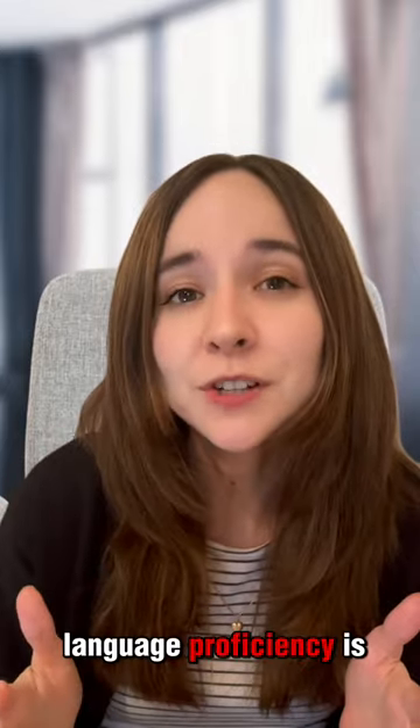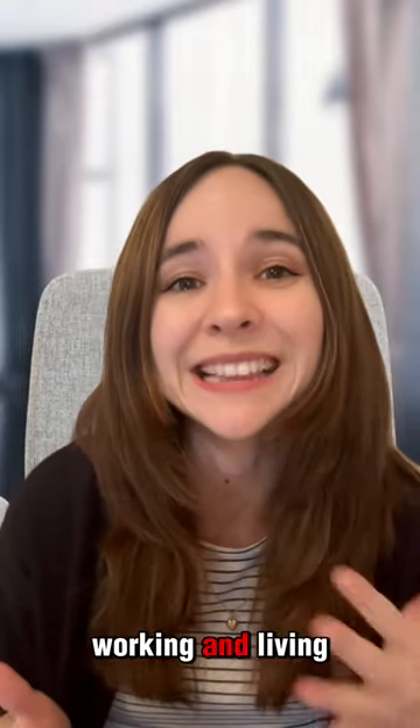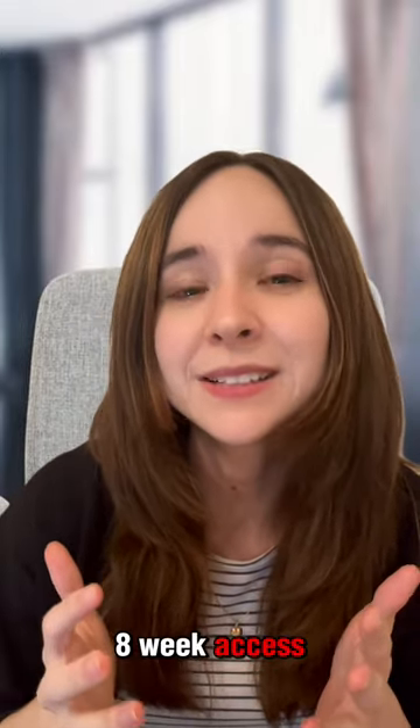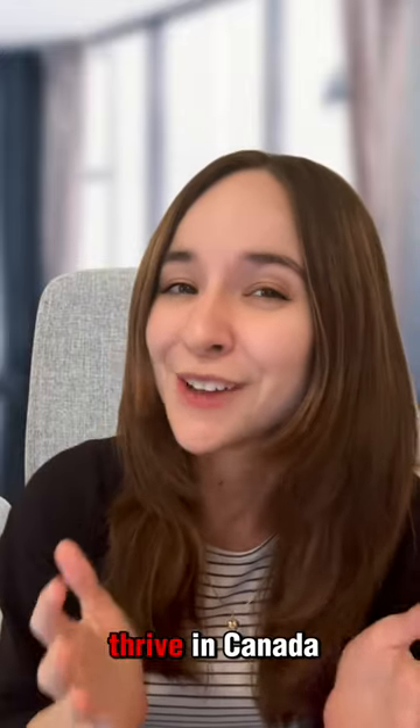But improving your language proficiency is about more than performing on a test. It's about feeling comfortable, socializing, working, and living in English, French, or both. At immigration.ca, we can help you improve your English language proficiency. Our English language training packages include eight-week access to an IELTS preparation course, so you're prepared to arrive and thrive in Canada.